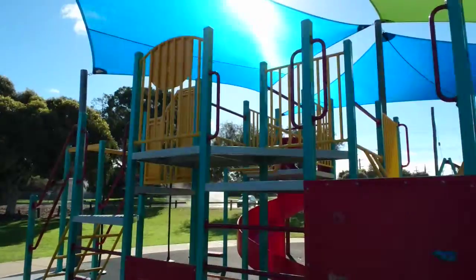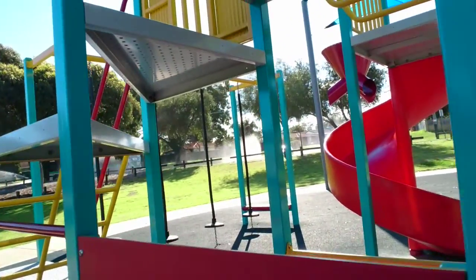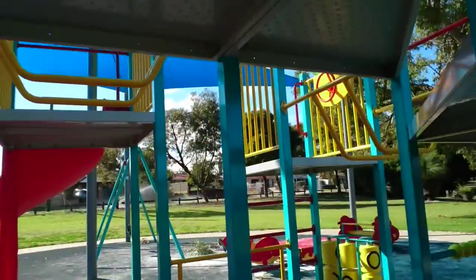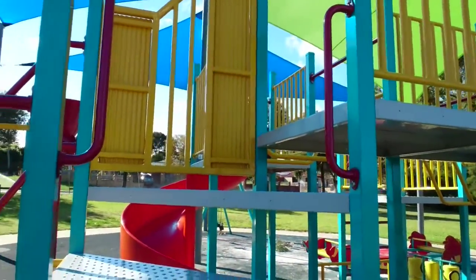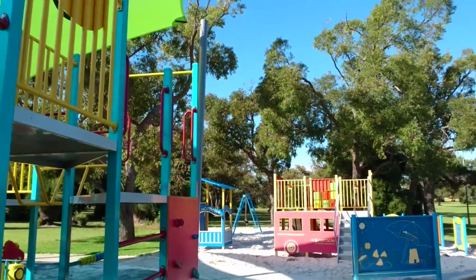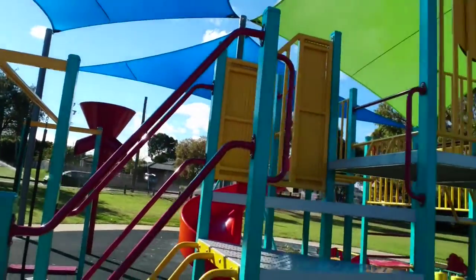Not like some parks that look nice from the outside when you first come in, but when you look at the detail it's dirty and hasn't been maintained. But this one I quite like. If you've got a young kid they can play with the smaller things, and if you've got a bigger kid they can play on the bigger playground at a higher level.